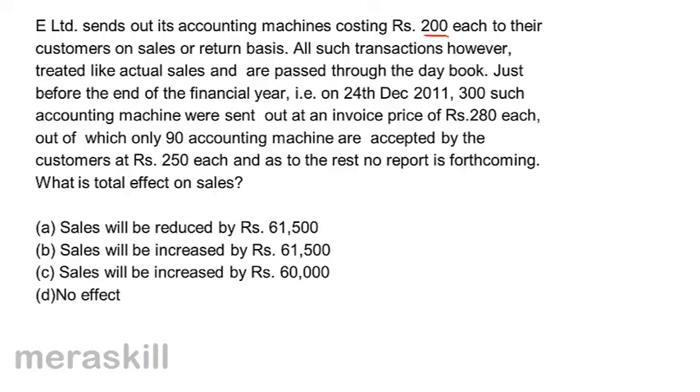What is the total effect on sales? A - Sales would be reduced by 61,500. B - Sales would be increased by 61,500. C - Sales will be increased by Rs. 60,000. And D - No effect.